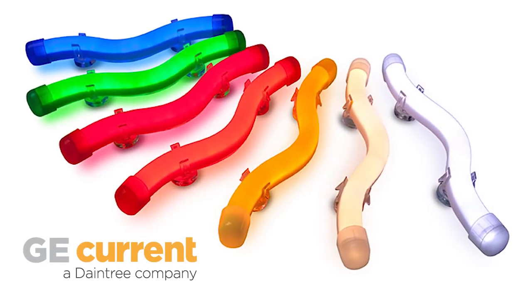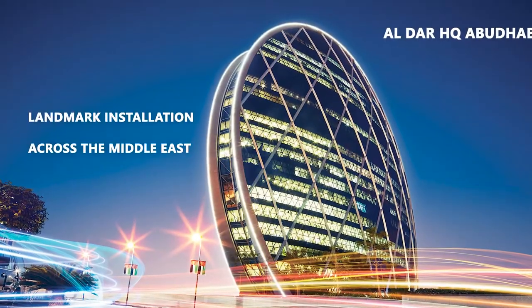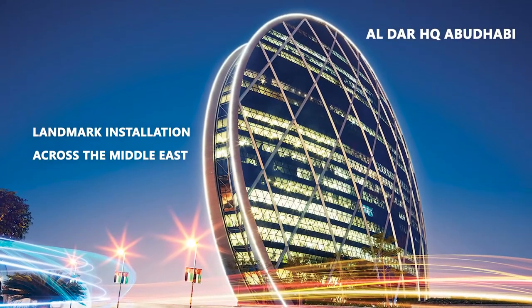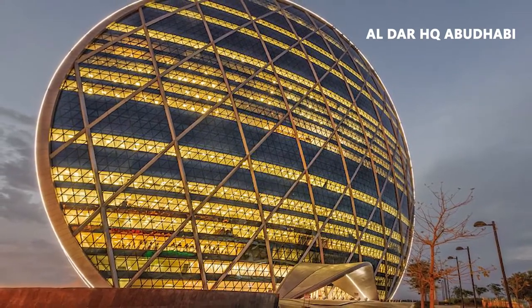Tetra Contour, Border and Accent Lighting from GE Current, a Daintree company. Tetra Contour is a unique lighting system that is quick to install, gives a bright, uniform appearance and is energy efficient.